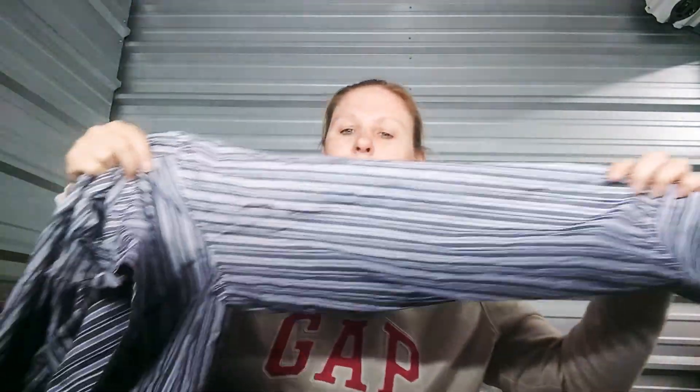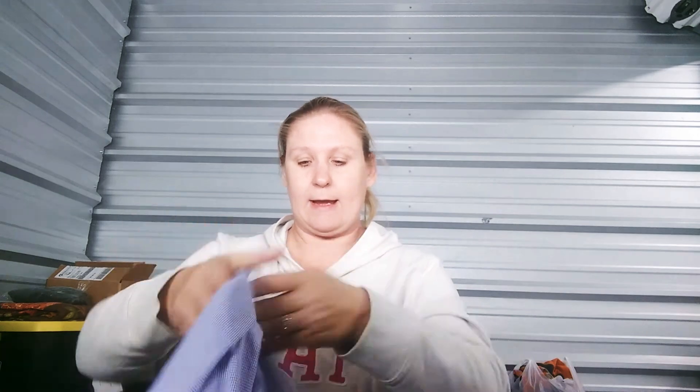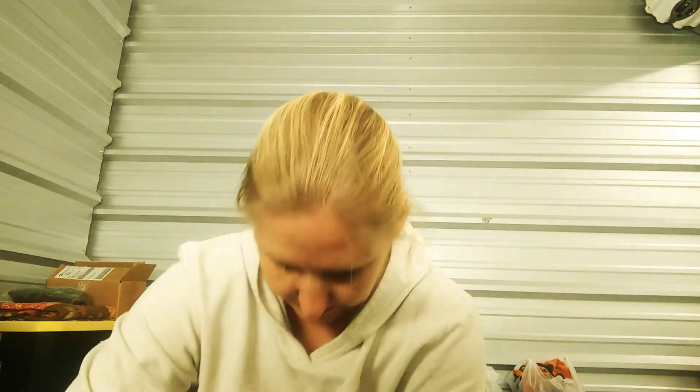Then I got a Claiborne button-up long sleeve dress shirt. Most of these would maybe sell for ten bucks if I was lucky. Then I got a Calvin Klein men's dress shirt, extra large, button-cuff — I'm not sure if this is gingham or not, but it's a really nice color. Again, probably won't get much more than ten bucks for it. I always try to figure out if it's even worth listing.